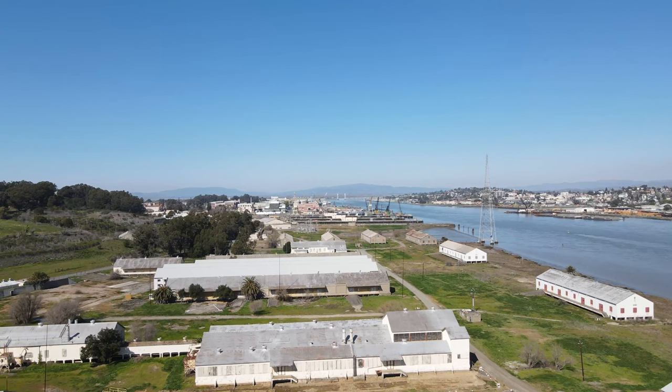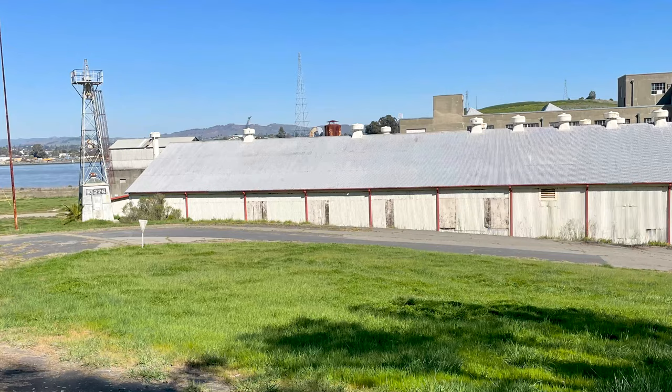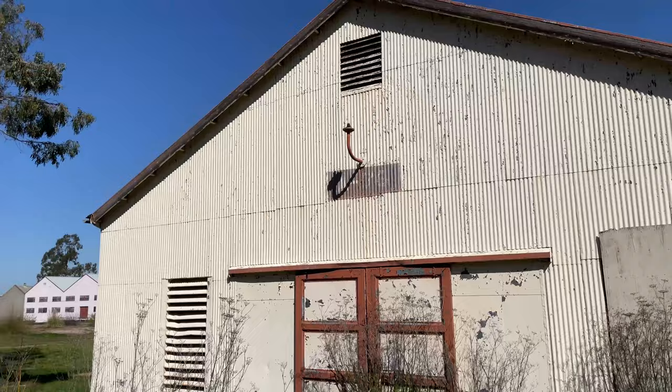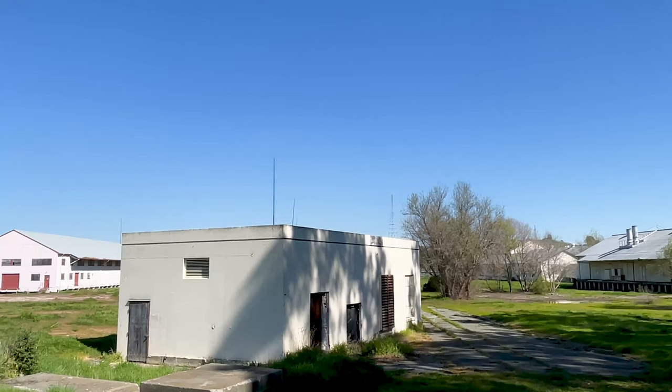Mare Island Shipyard and base operated for 142 years. During World War II it employed 46,000 civilian and naval workers, including 8,000 women. In 1970 they stopped manufacturing nuclear submarines at this facility, but they continued to service and repair submarines and naval ships until the closure in 1996, when employment at this base was 9,000 people.